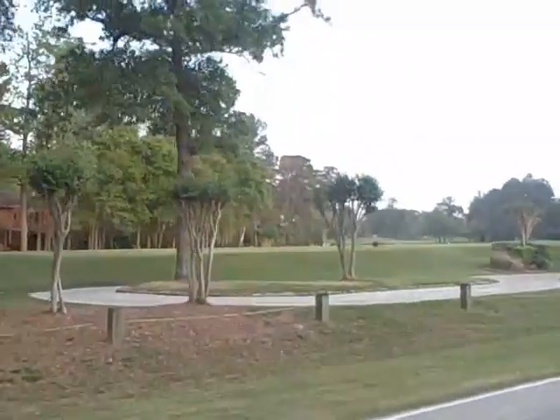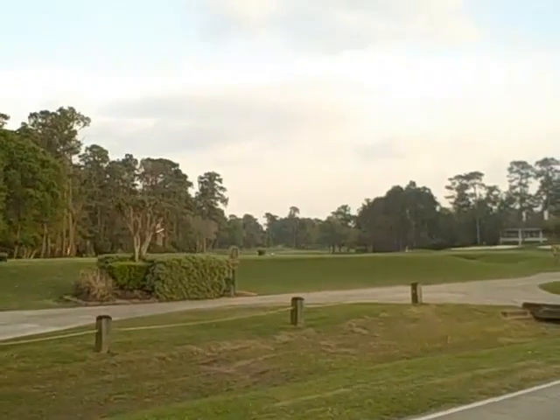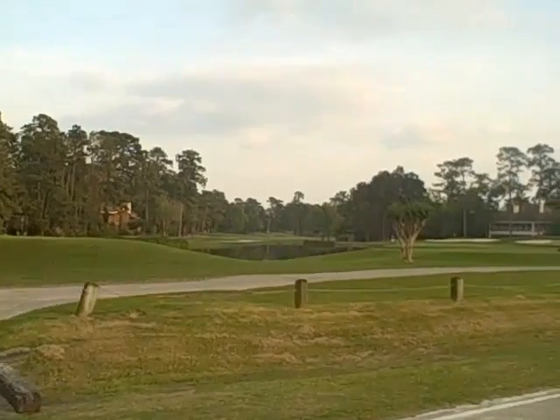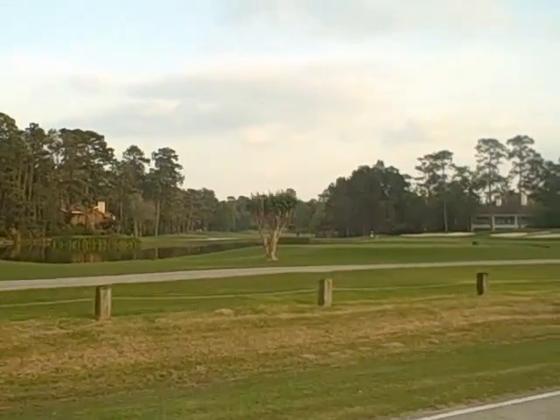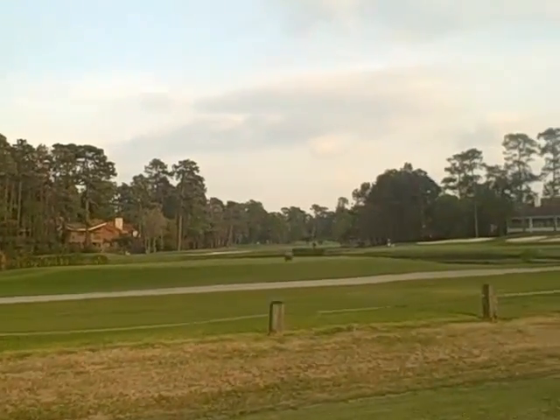The street we're turning onto here is Fern Ridge, which is a street you have to travel on to get to Crinkle Root Court. You can see we have nice golf course views here on the left, and also on the right. This one is prettier, so I'm showing you this one. Nice homes along there.